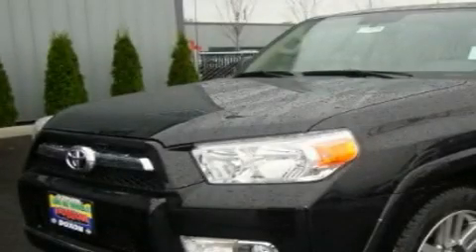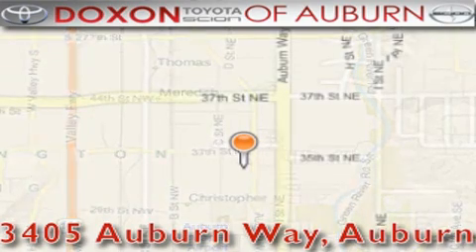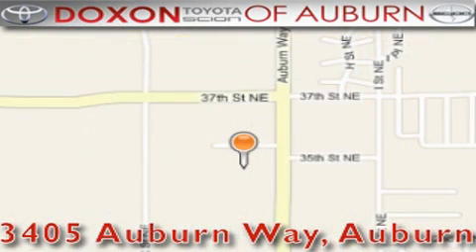Please call us today for more information on this great vehicle. Doxson Toyota of Auburn is located at 3405 Auburn Way in Auburn. Satisfying customers for over 70 years.